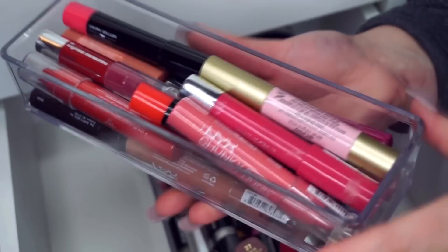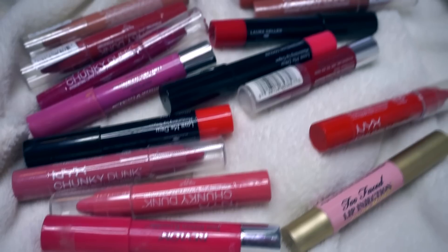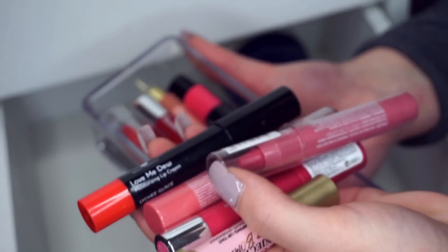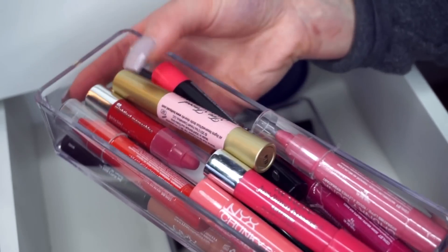I have a longer container that stores all the chunky lip products — a Laura Geller, a Clinique Chubby Stick, and my Too Faced Lip Injection crayon — basically all the crayon-looking ones. I'll keep those in there and just organize them a little bit better.